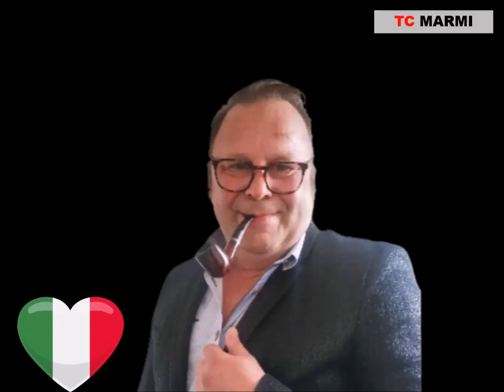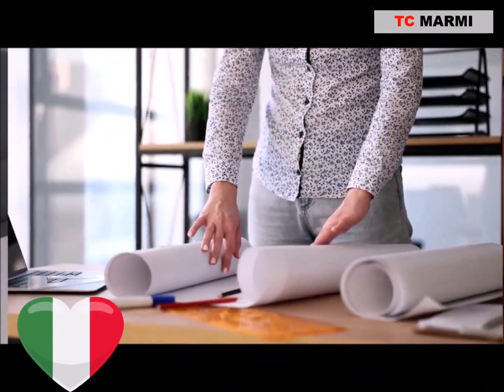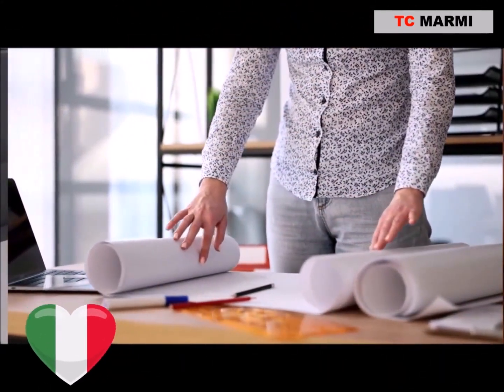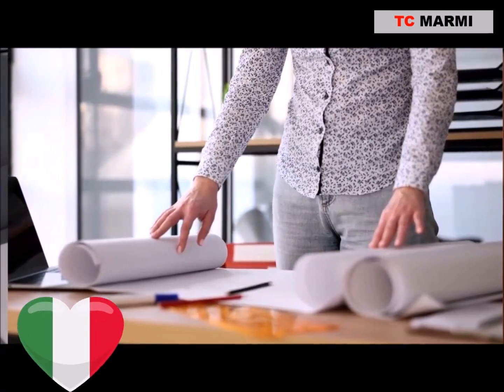Today, I want to introduce you to a game changer in the world of marble: TC Marmee. If you're looking for the perfect partner for your marble projects, stick around, because TC Marmee has got you covered. Let's dive in.